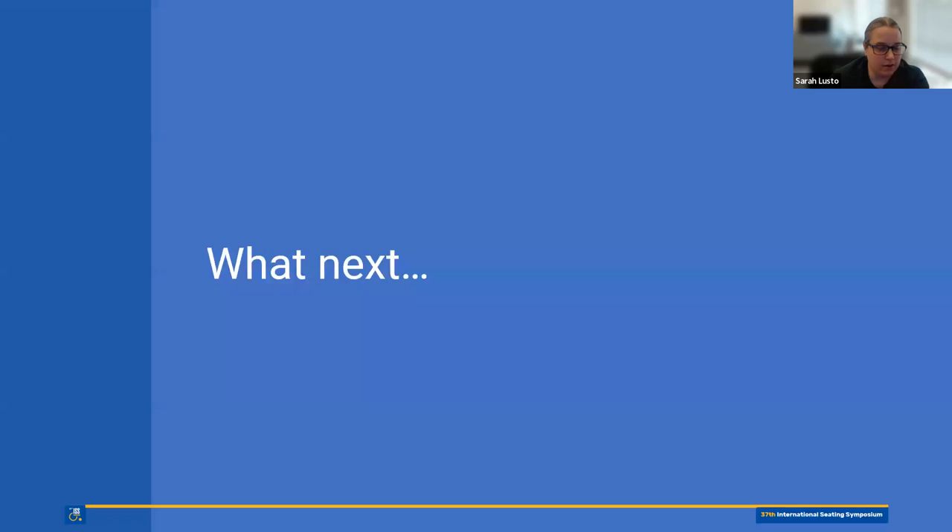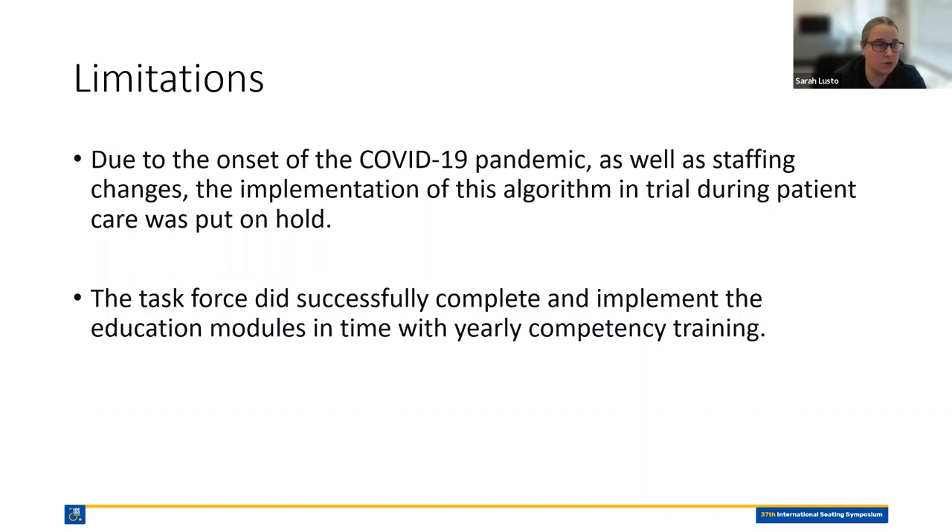There were some limitations in the rollout. Due to the onset of the COVID-19 pandemic as well as staffing changes, the implementation of the algorithm in trial during patient care was put on hold. Kessler is in the New York/New Jersey area — we got hit pretty hard with the pandemic early on — which changed some of our patient care modeling and staffing needs. We were unfortunately unable to proceed with rolling this out while I was still at Kessler. The task force did successfully complete and implement the education modules in time with yearly competency training. They are continuing to roll out pressure injury prevention protocols and education, but for now the use of the algorithm is on hold.